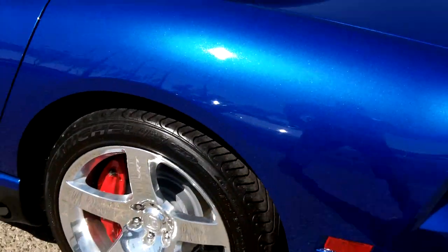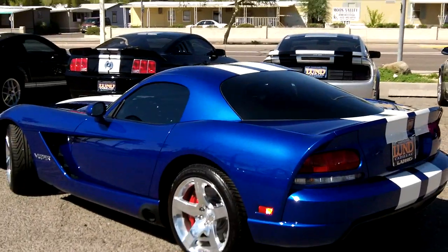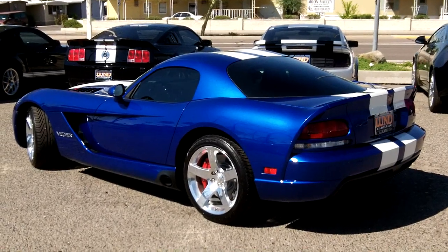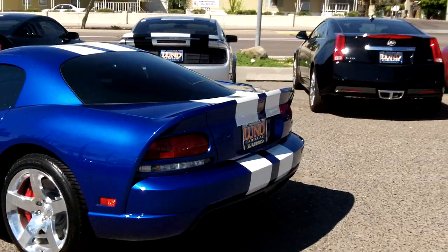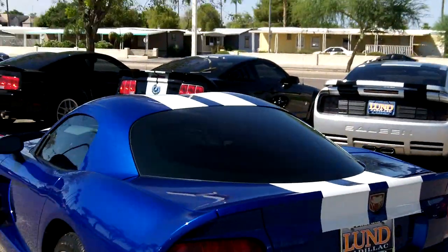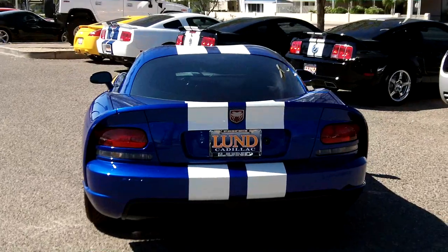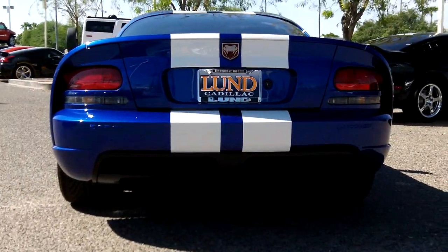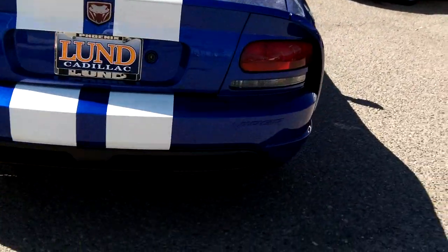The dealership got this car on a trade-in for a Centennial Grand Sport Corvette Convertible. Nothing is wrong with the vehicle — the previous owner's wife just could not drive this one comfortably, so they switched out to a Corvette. Admittedly, this is a little bit of a stiffer ride, with a little more comfort in a Corvette.